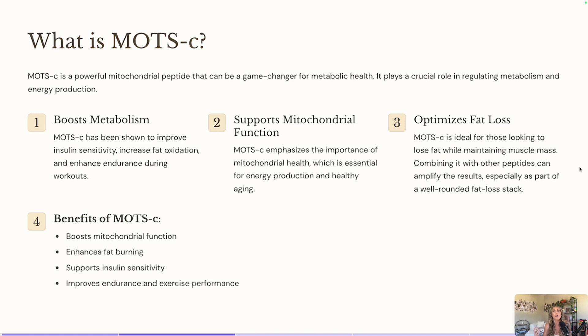MOTC is also going to help support your mitochondria function, which helps with producing more energy. The more energy that we have, the more we can move our body, the better we can work out. We're going to be able to have more energy to go into the gym and do our cardio, our training, and our resistance training sessions. So that's going to be super beneficial if you are looking to lose fat and increase your energy.